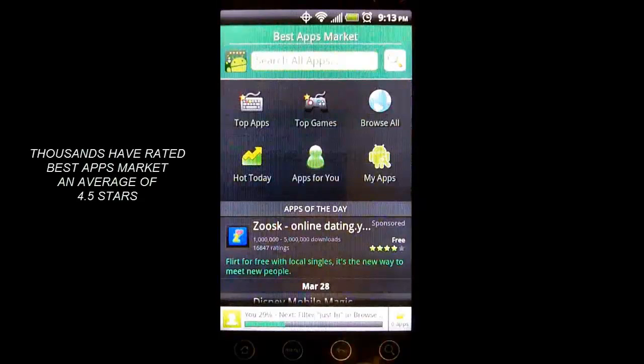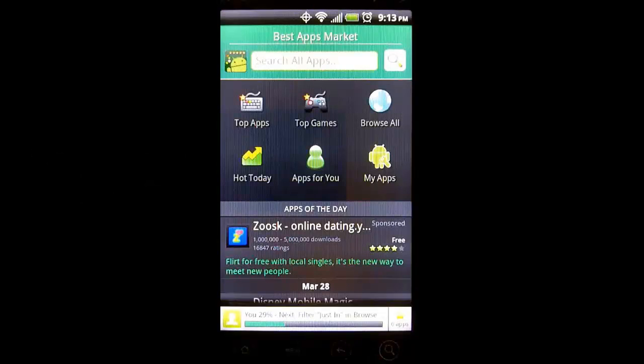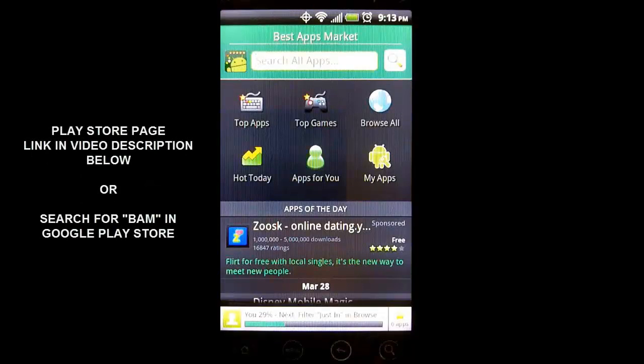This has been a look at Best Apps Market, a great app discovery tool and app management tool. It is available in the Google Play Store for free, so definitely give it a shot. It is a great way to discover apps that you might not have been able to find before. So until next time, take care and enjoy finding apps with Best Apps Market.